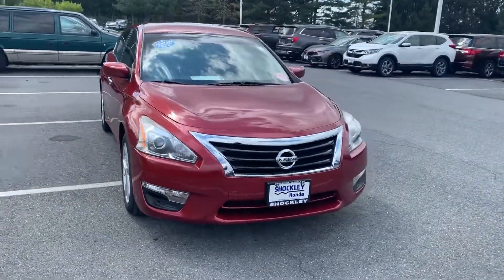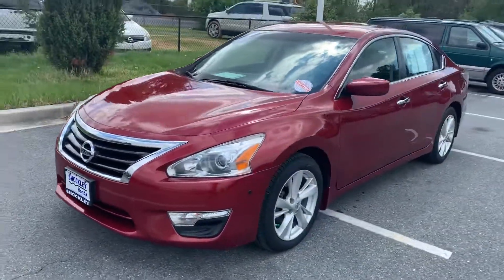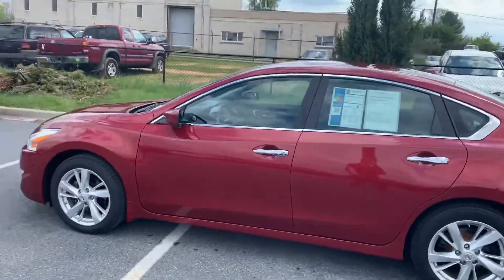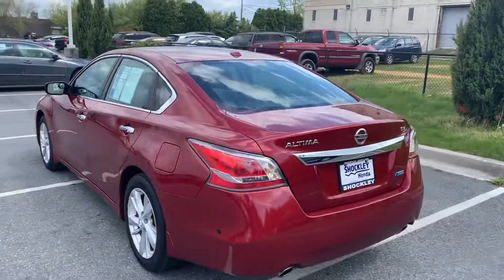Hey everyone, here I have a very nice 2014 Nissan Altima SV. This one does come with the Shackley Honda lifetime engine guarantee — engine blows up at 200,000 miles, we replace it for free.